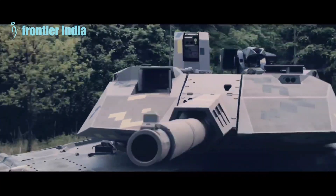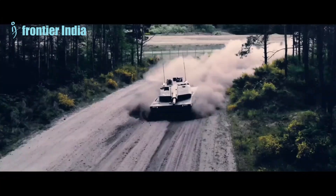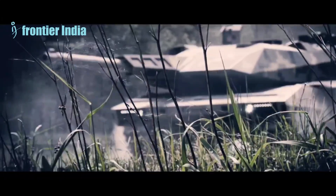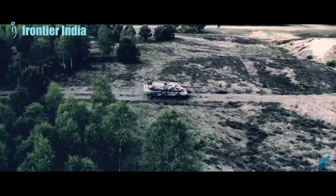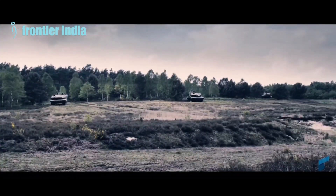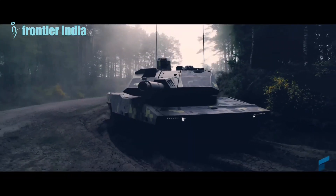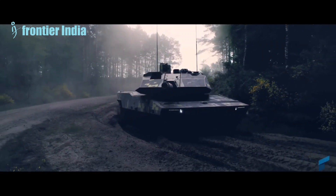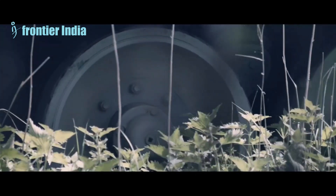A combat weight of just 59 tons provides far greater mobility than current systems, placing the Panther in a battle-winning weight category. It also fits the tunnel profile of the AMOV P4L without preparation — a requirement that no current main battle tank upgrade fulfills. Consequently, the Panther excels in both tactical and strategic mobility.